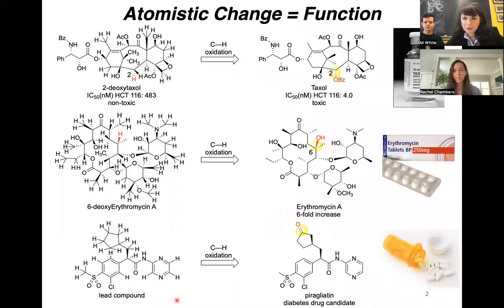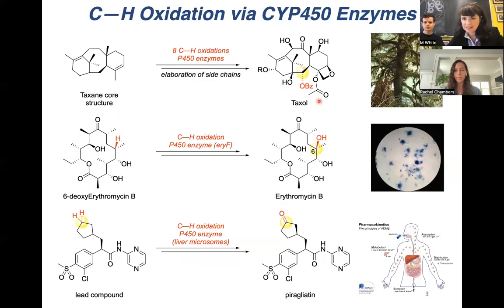As many of you may know, the atomistic change of CH to CO can dramatically alter the function of complex molecules. In many cases, it can turn on the potency, as shown here with taxol. These remarkable atomistic changes are done routinely using heme enzymes, typically P450 enzymes, which are ubiquitous in nature — found in trees, in bacteria, and in us.